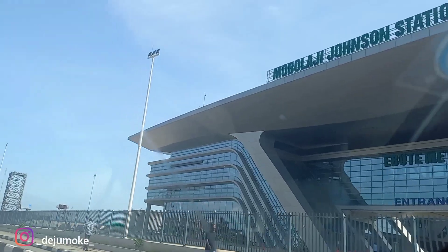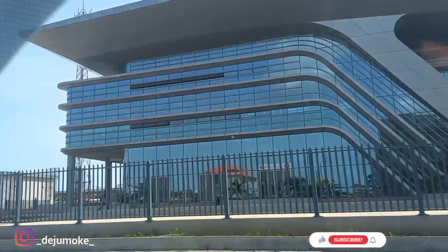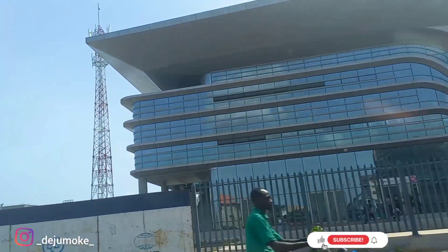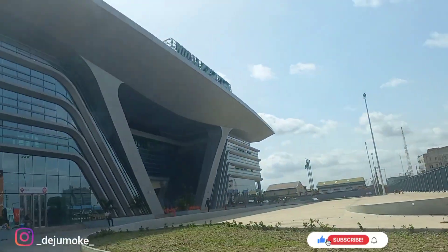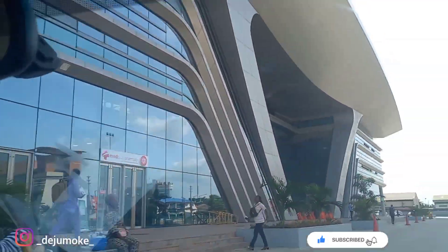Okay guys, so we've arrived at Mopalaji Johnson station, which is at Ibutemeta. The building is very beautiful. The architecture design is very nice. The environment is clean and spacious.